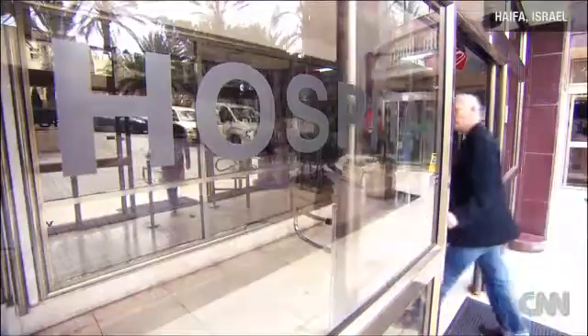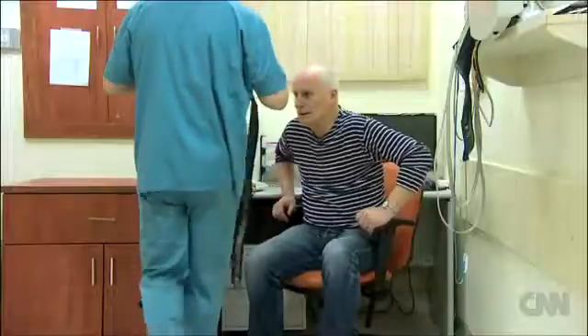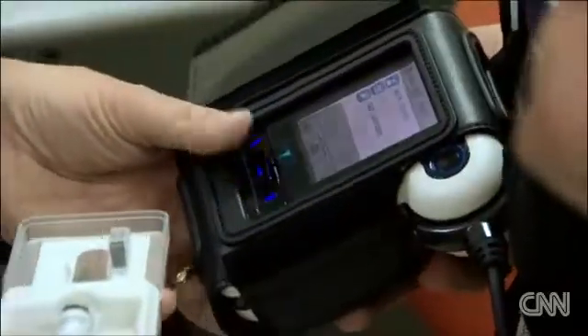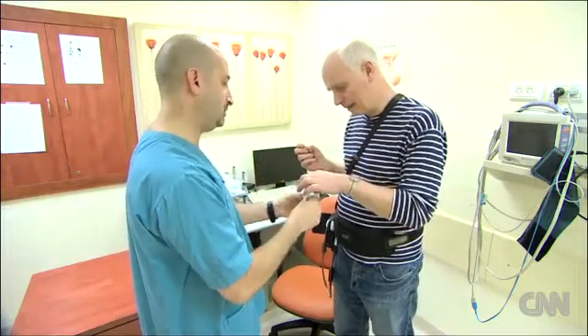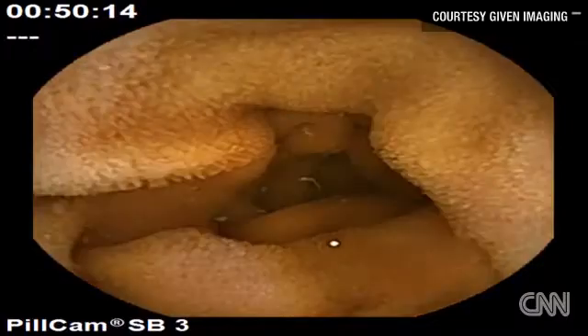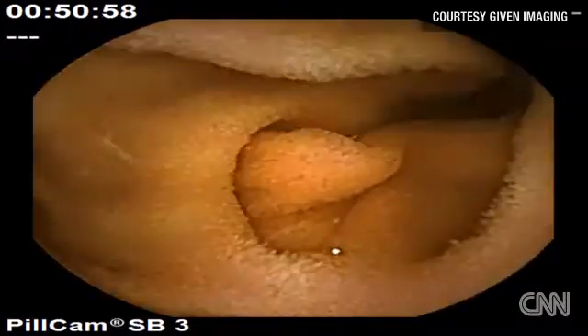It seemed only natural to try the PillCam, under the supervision of Professor Ian Gralnak. He straps on a device that will receive and record all the images being taken by the PillCam. All you are going to have to do is pick that up, take the glass of water, and swallow it down. This is the moment of truth. PillCam photographs the unseen world of our insides before naturally passing through with our body waste.